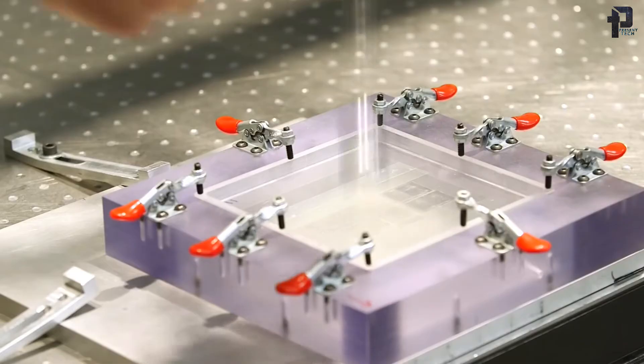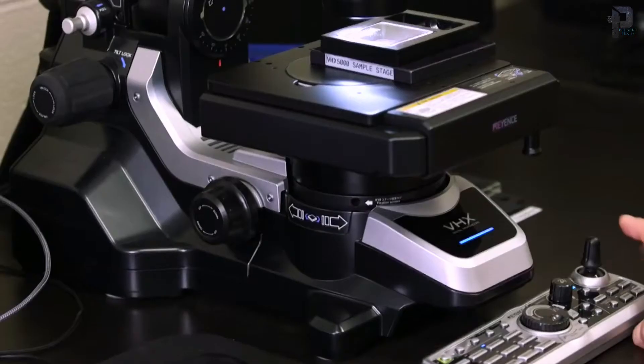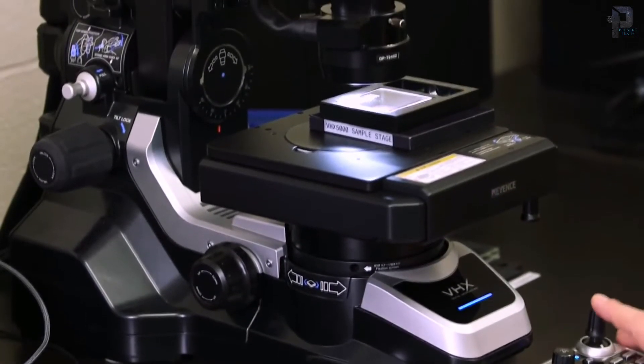After the glass has gone through all the various forms of abuse, Corning's engineers examine the fractures under a microscope to determine why the glass broke and how those breaks can be prevented in the future.